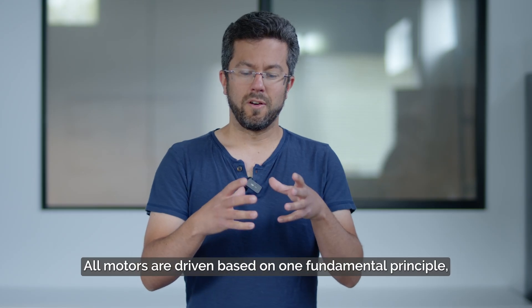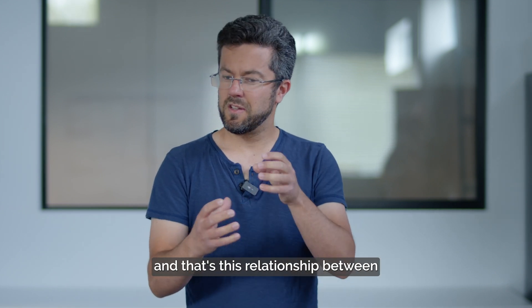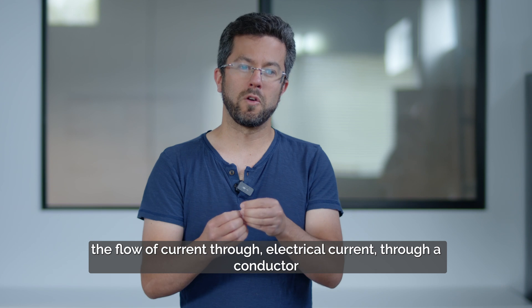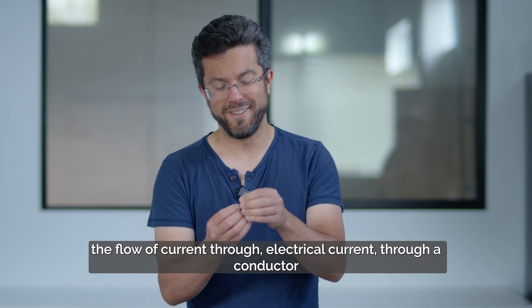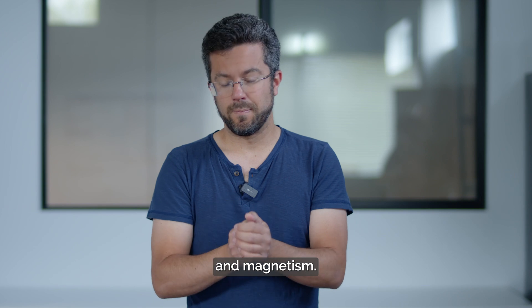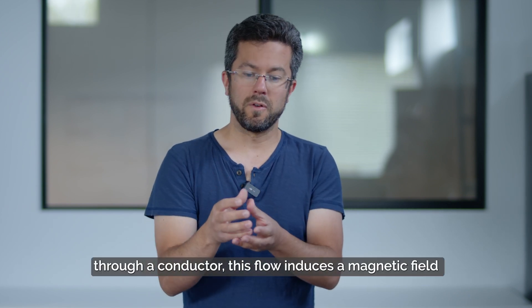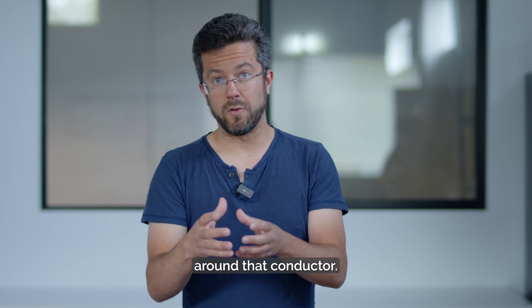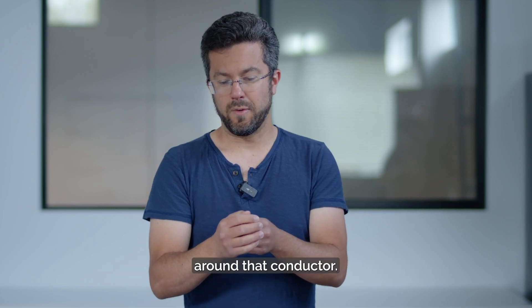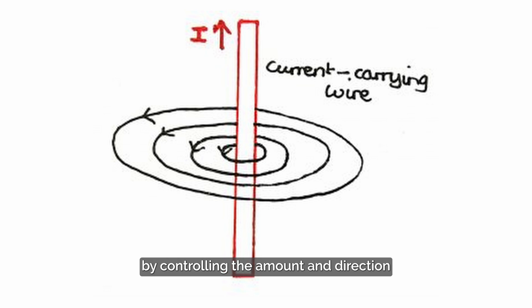All motors are driven based on one fundamental principle, and that's the relationship between the flow of electrical current through a conductor and magnetism. Essentially, if there is a flow of current through a conductor, this flow induces a magnetic field around that conductor. This means we can control the strength and direction of a magnetic field by controlling the amount and direction of current that flows through a conductor.